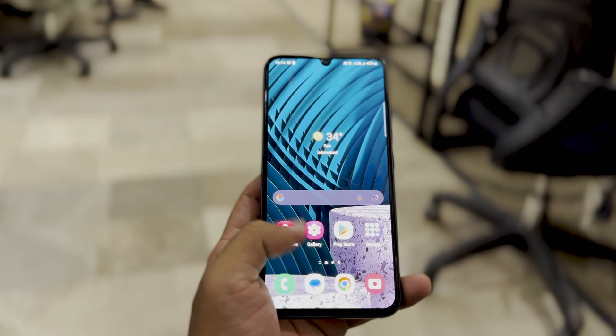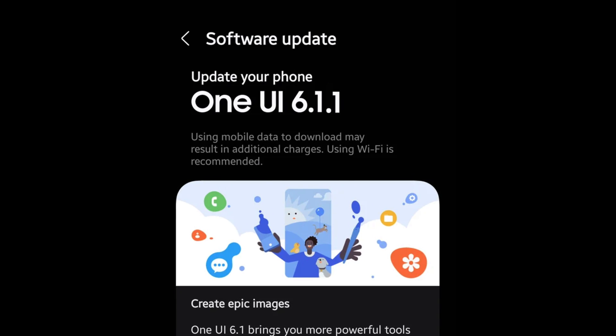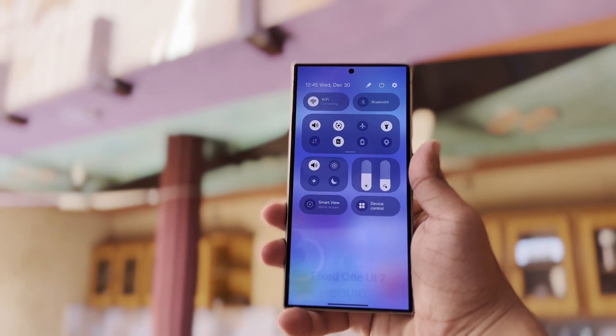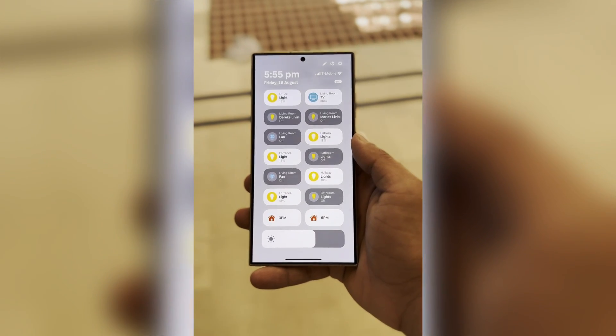There are also mixed reports about the Galaxy A34. Some sources say it's already getting the One UI 6.1.1 update, while others claim it's just receiving One UI 6.1. What makes things even more unclear is that Samsung typically announces a new One UI version with a press release before it starts rolling out, but so far there hasn't been any official announcement about One UI 6.1.1.